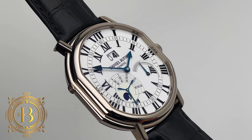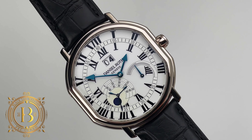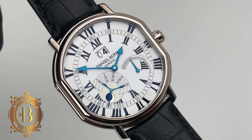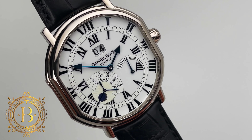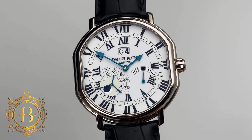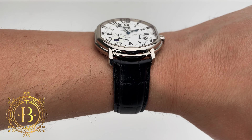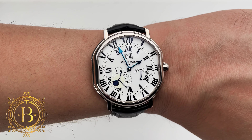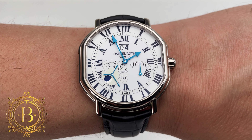Hello, watch enthusiasts. Today we have a true gem to showcase — a creation by one of the most distinguished independent watchmakers in the industry. Allow me to introduce the Daniel Roth Atis III. Before we dive into the intricate details of this timepiece, let's take a moment to appreciate the man behind the brand, Daniel Roth.